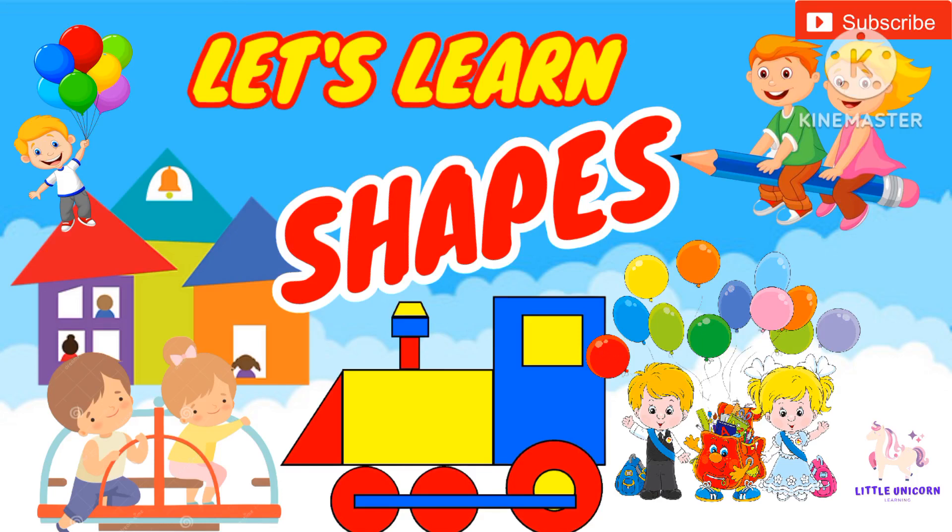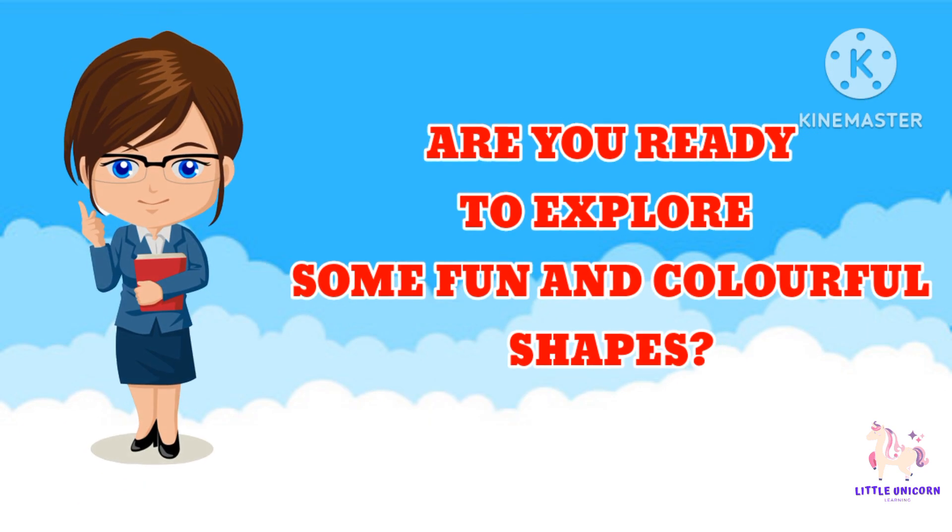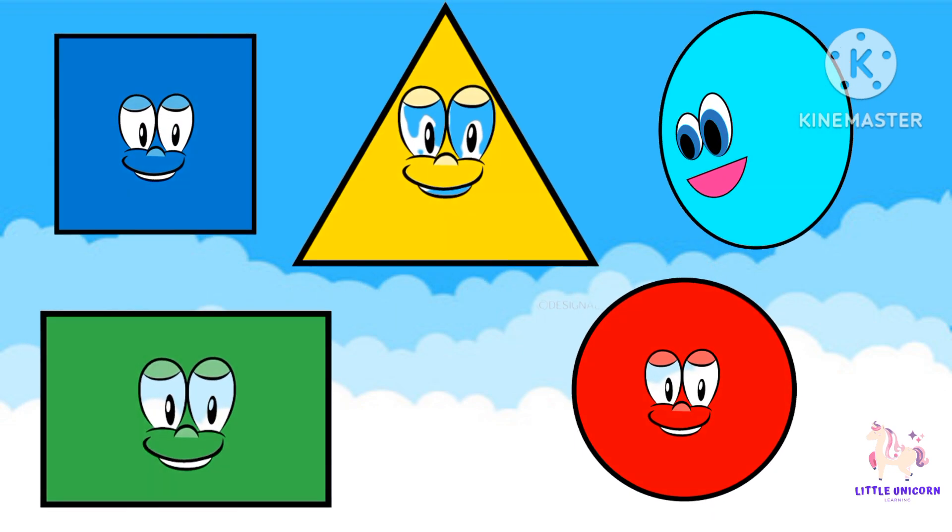Hello little learners, welcome back to Little Unicorn Learning! Today we're going to have a blast as we dive into the world of shapes. Are you ready to explore some fun and colorful shapes? Let's get started — let's meet our shape friends!